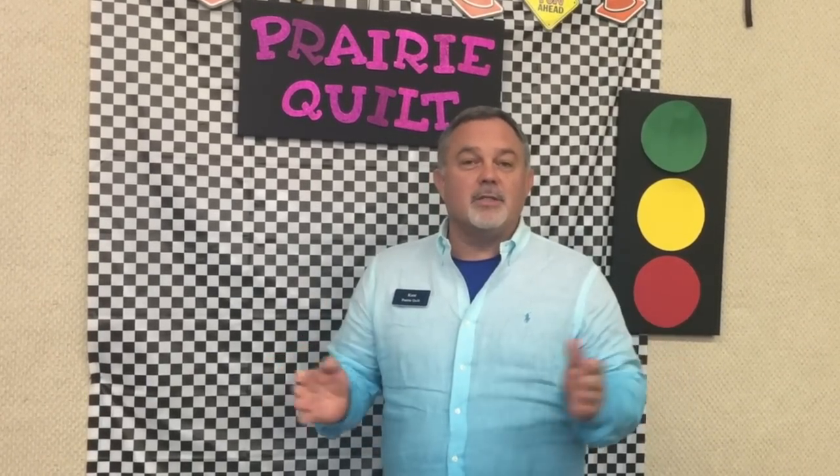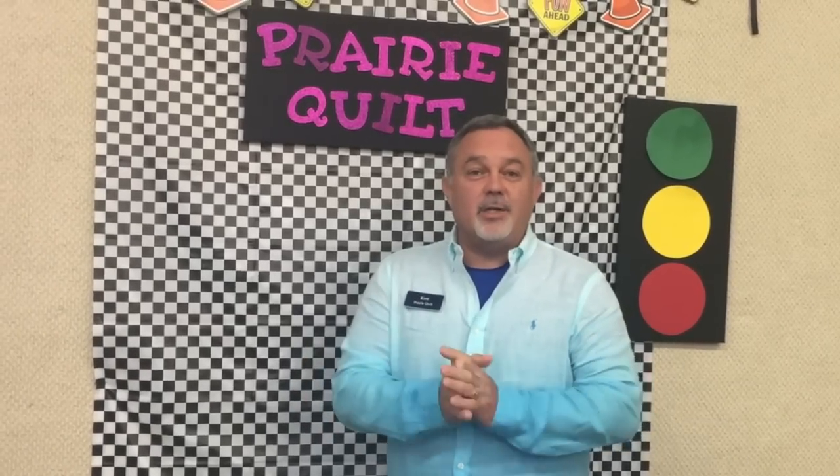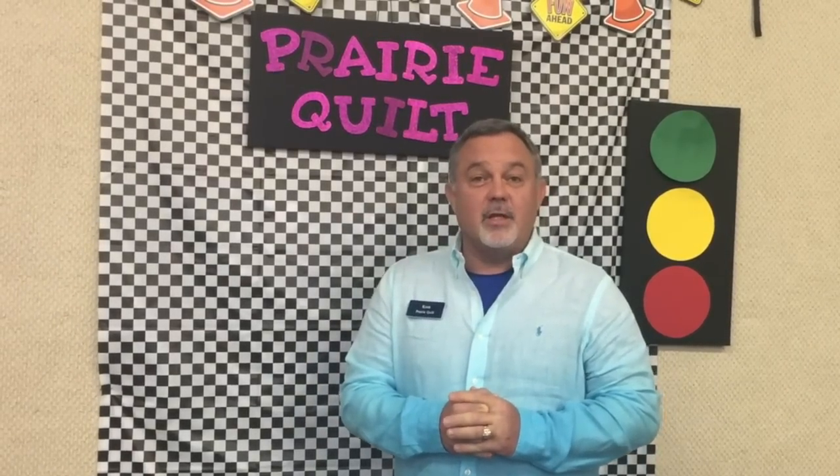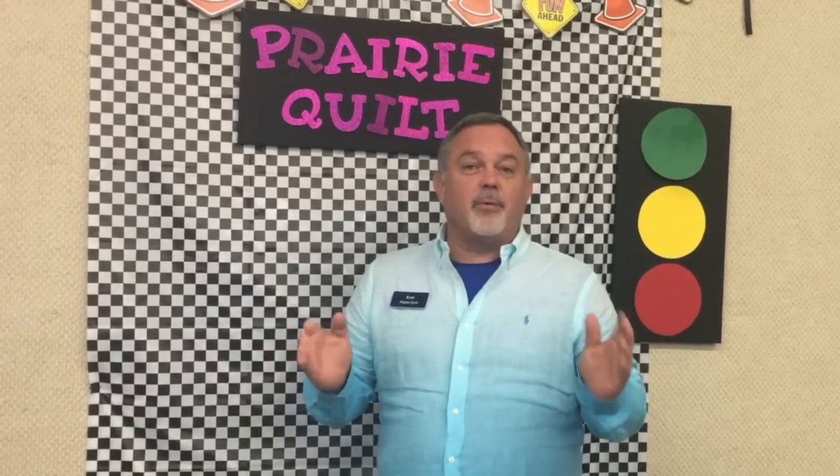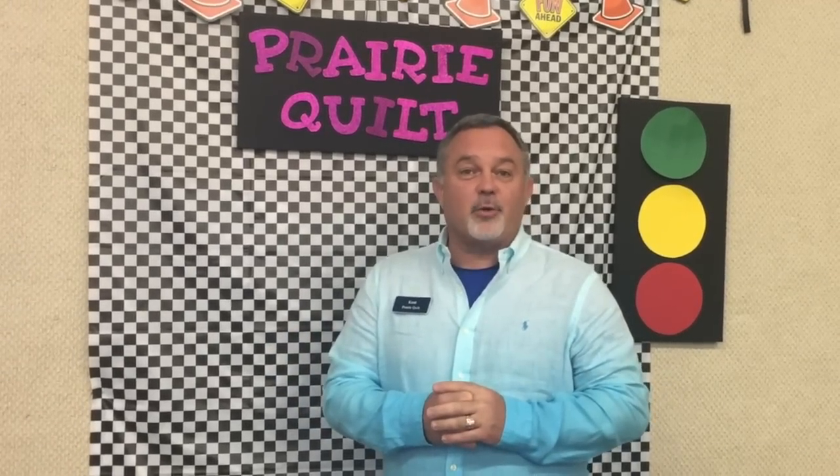Good morning. Welcome to Prairie Quilt. My name is Kent Seacrest and we are here to share with you all things FAAF. We got really exciting news today. Today is July 7th, 2017 — 7-7-17 — which is the announcement for the pre-launch of the new FAAF Creative Icon.